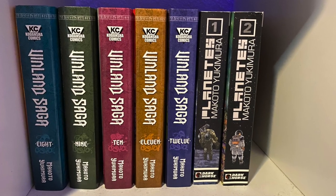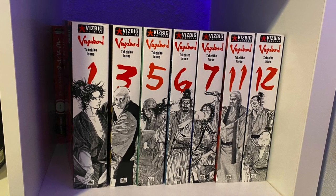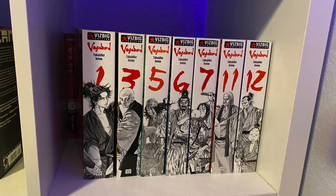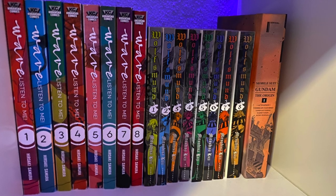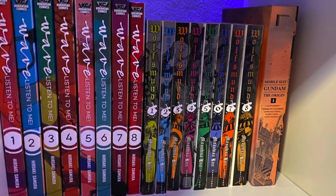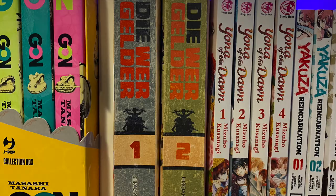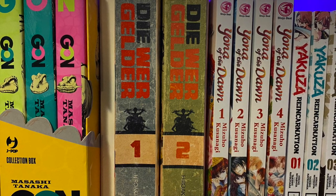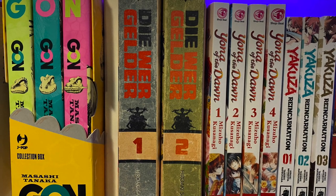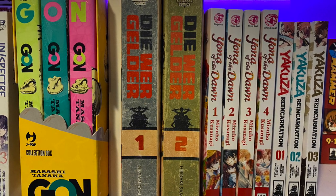This one is dedicated to Makoto Yukimura — I have here Planetes and Vinland Saga. I don't have all the Takehiko Inoue books that I would like, but I am collecting Vagabond finally. As you can see I'm missing some volumes; some have come back into print but I couldn't get them in time for this video. Over at the back, we got Wave Listen to Me from Hiroaki Samura — the same mangaka that did Blade of the Immortal. And we got Wolfsman, which is done by Mitsuhisa Kuji, who was an assistant of Kentaro Miura. I only have one of the hardcovers for Mobile Suit Gundam: The Origin — I have no idea why it's there next to Wolfsman, but there it is. And I forgot to show these off: the Gone Box Set, Dai Wargilder from Samura. Yona of the Dawn — I only have four volumes; most of it is out of stock. Yakuza Reincarnation, the first three volumes. And not pictured, I forgot to include Magi — I have three volumes of that but haven't made an effort to look for more.